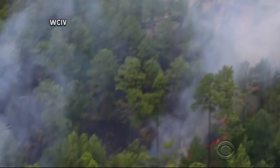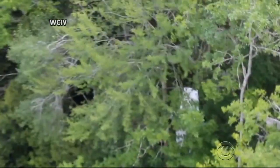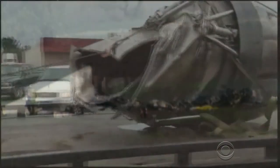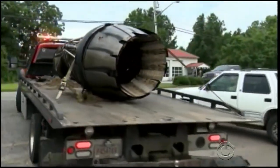The planes collided over South Carolina in 2015. The two people on board the Cessna died. Weeks later, another mid-air collision in San Diego killed five. In both cases, the NTSB believes available collision avoidance systems could have prevented the crash.